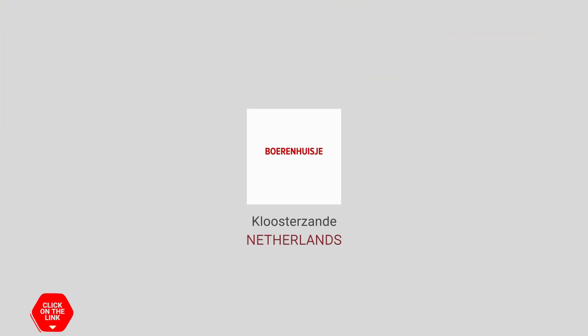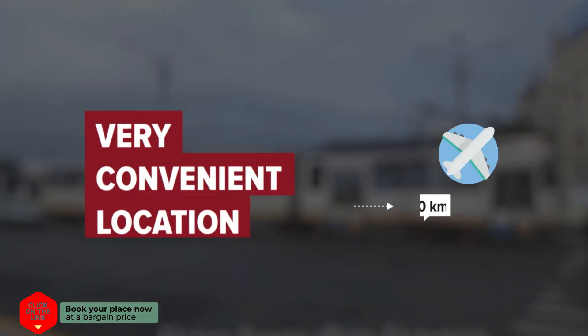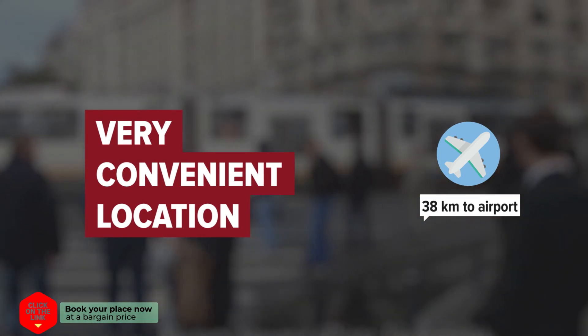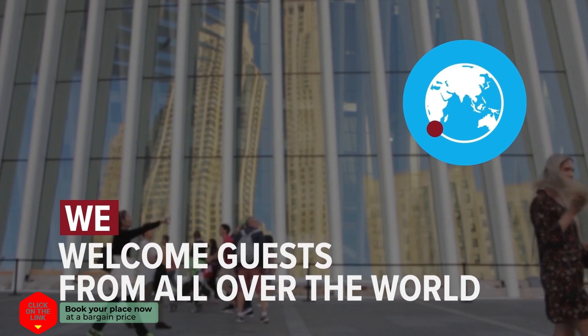Boerenhuisje in Kloosterzande, Netherlands. Distance to the airport is 38 km. We welcome guests from all over the world.